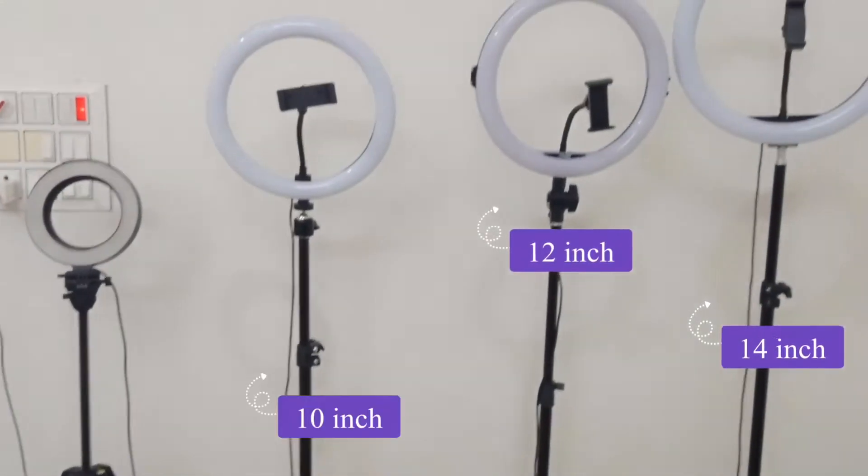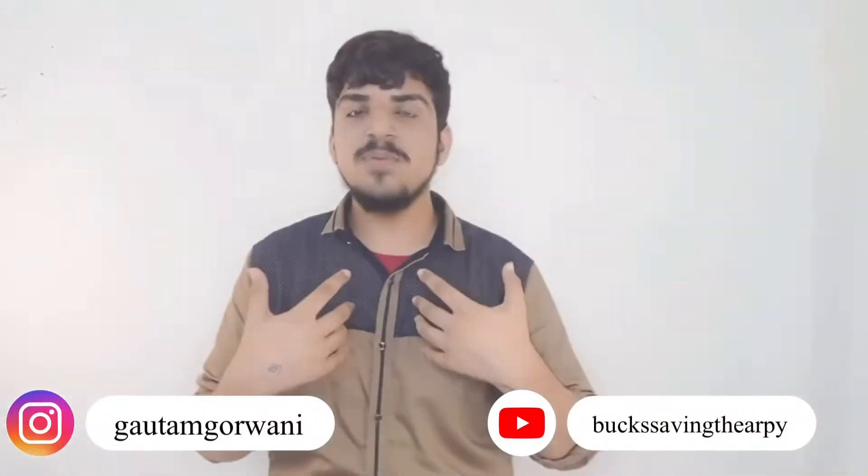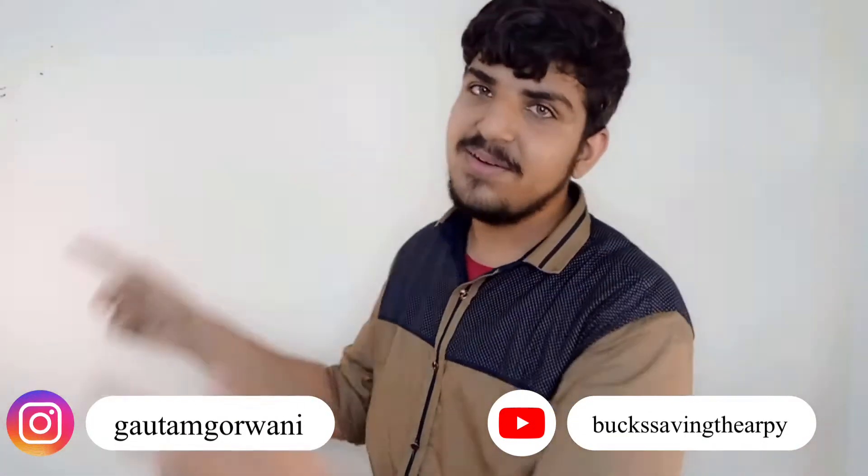Hello everyone, welcome to our YouTube channel. If you don't have a ring light and you don't want to purchase a ring light, then come back to a real video. In this video, we are going to compare different brands of ring light. In the last video, I recommended you a ring light that is very easy. It is only $399 and it is value for money. Let's start this video.